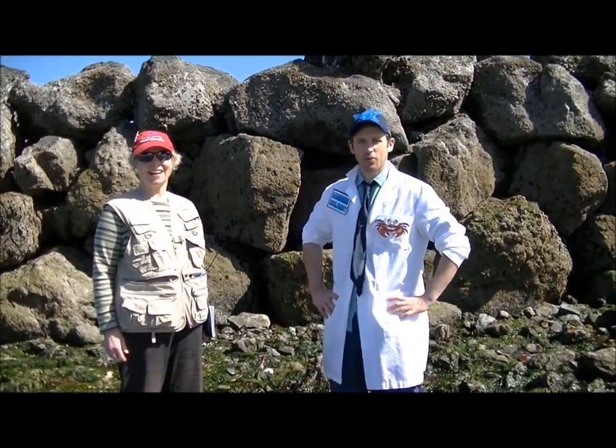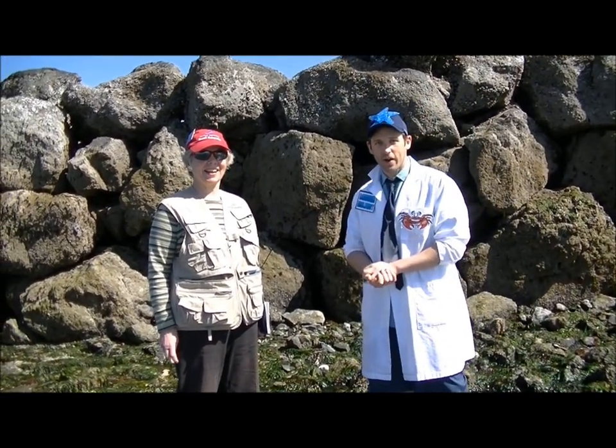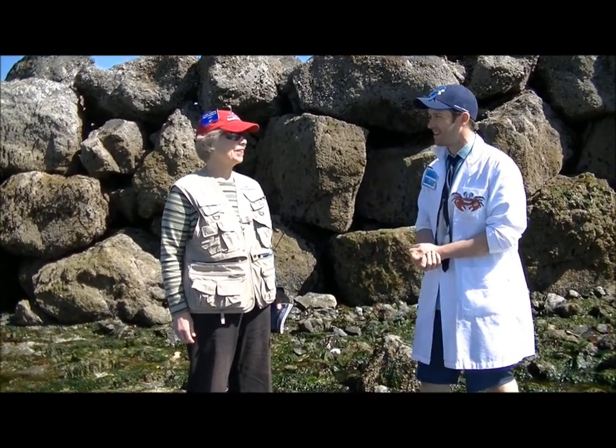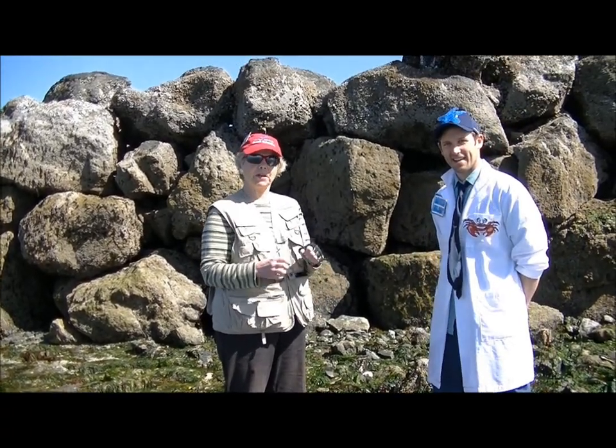Welcome to the tide pool! We were lucky enough to be visited by someone who works at the Seattle Aquarium. This is Jane, and she has some facts about sea stars to share with us. We've got some sea stars down here that are pretty big.